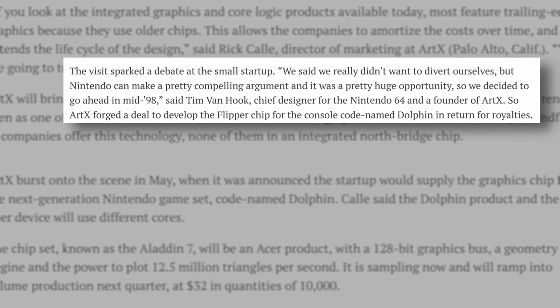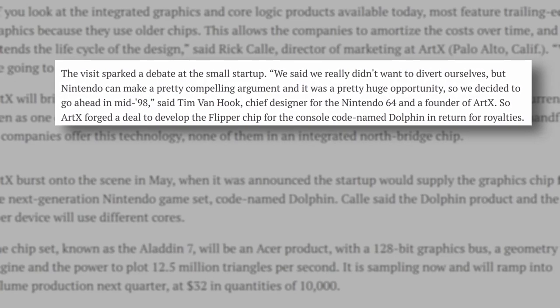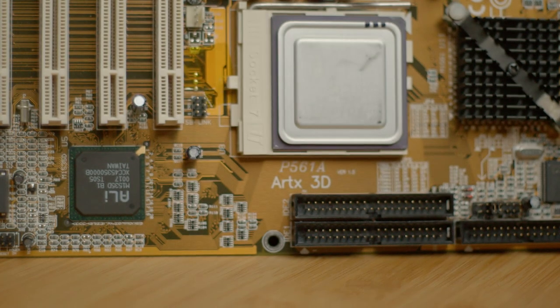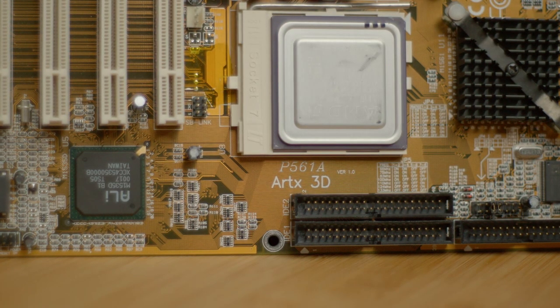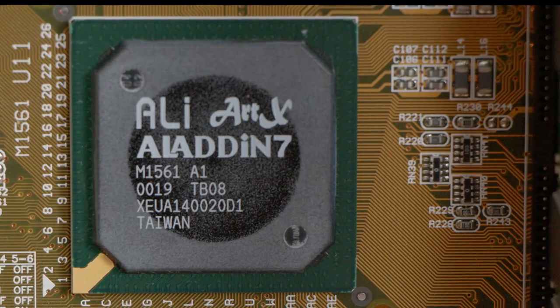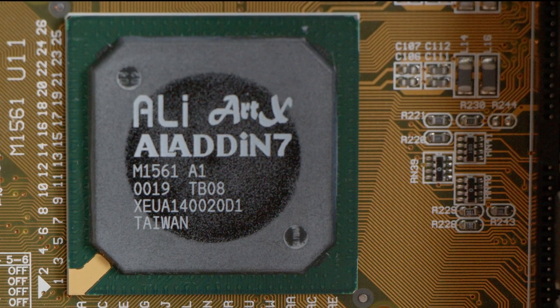They would work on developing both Flipper and Aladdin 7 in tandem. The combined development of two discrete architectures led to ARTX bolstering their headcount, initiating a hiring spree in which they wooed over more SGI castaways to join their ranks. By Comdex of November 99, they had swelled to nearly 70 people, including in their roster David Horton as their CEO, formerly SGI's Vice President and General Manager of Visual Computing.